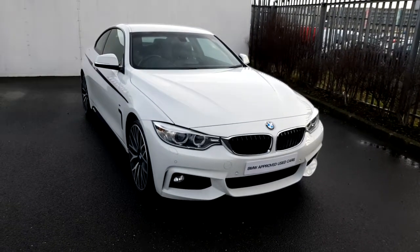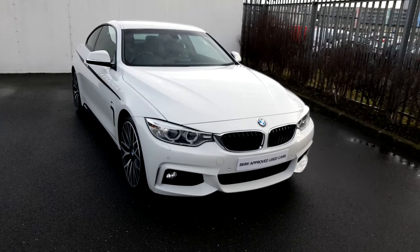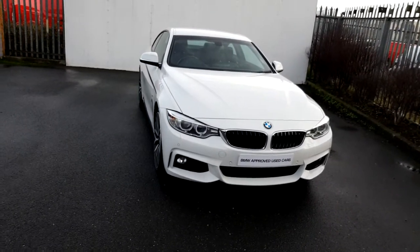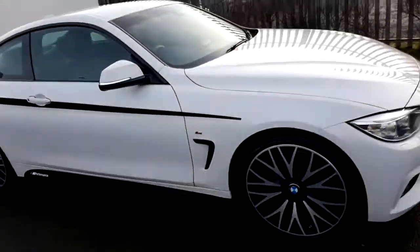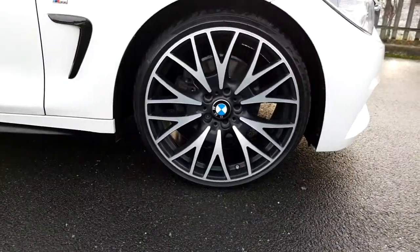Hi, this is Dee here in Joe Duffy BMW. Today I'd like to give you a presentation of this BMW 420D M Sport Coupe. This is presented in alpine white. It has 20-inch performance alloys.